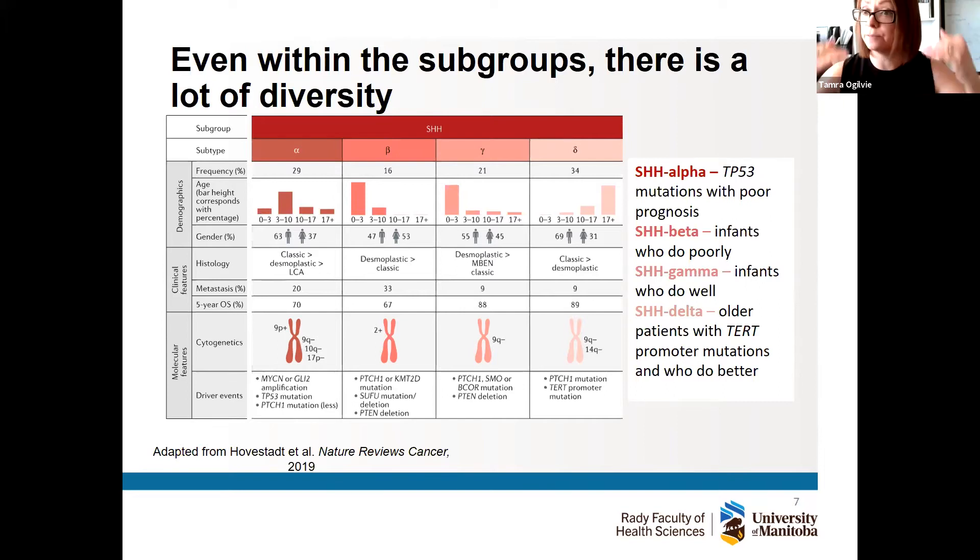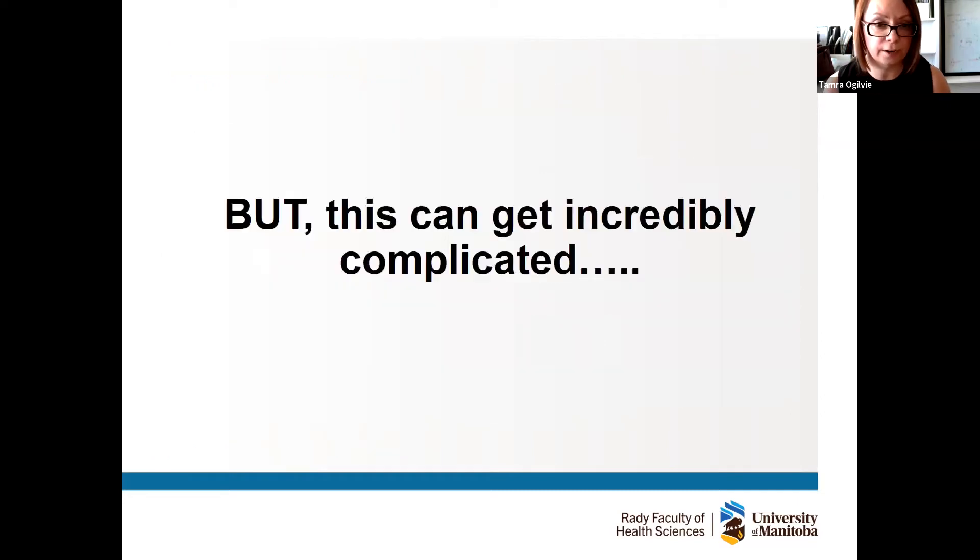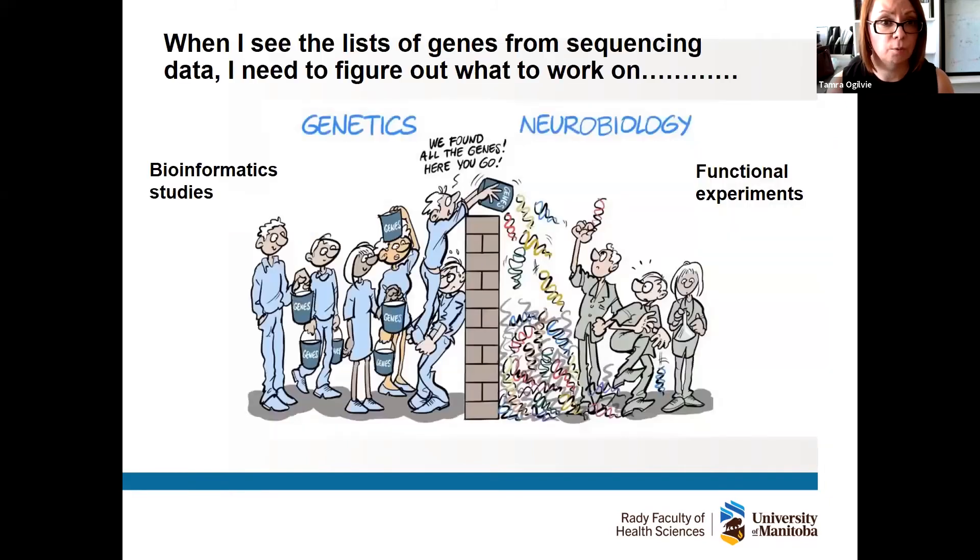As it gets more complicated, we see large published sequencing papers with lots of lists of genes that distinguish different groups, which makes it very difficult to know what to work on. When I see these gene lists from big data sets I need to figure out what I'm going to work on and how I'm going to test it. This sums up quite elegantly where our field is right now: large computational studies have found all the genes that differ between subgroups.